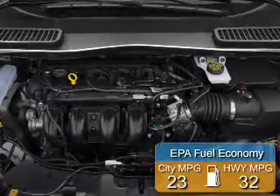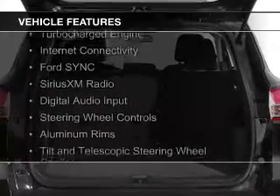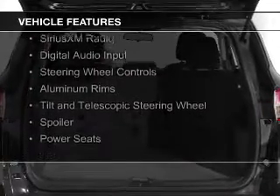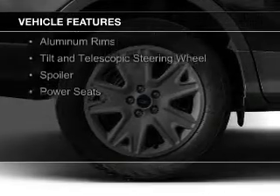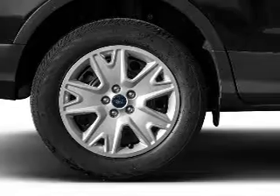Great fuel efficiency saves you money by requiring fewer trips to the gas station. The features include a turbocharger, internet connectivity, Ford Sync voice activation, Sirius XM satellite radio, and digital audio input.